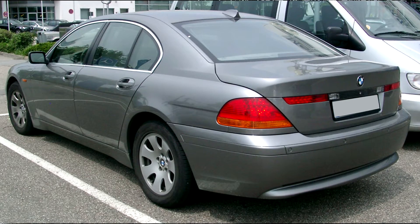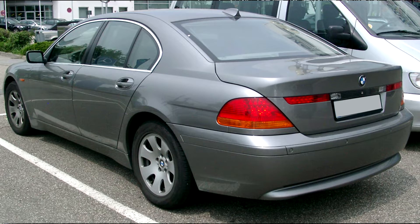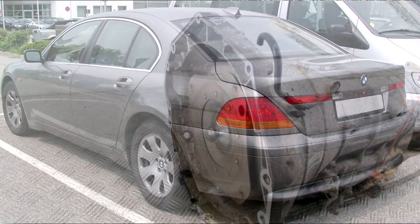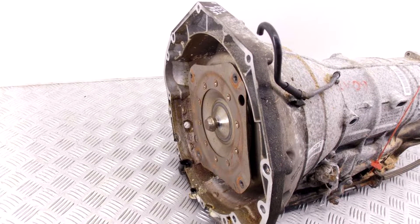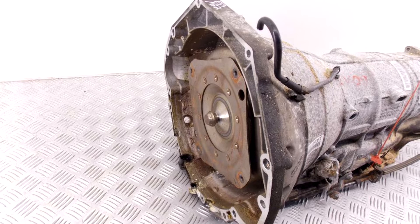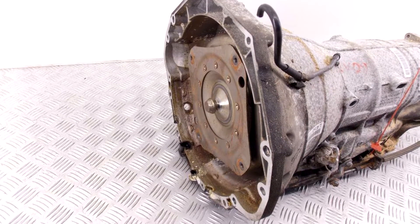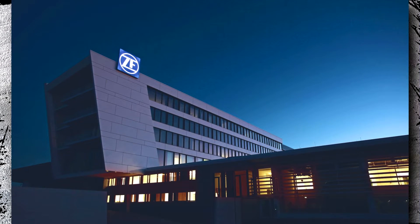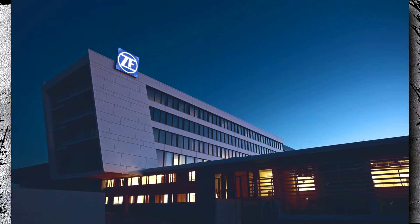The E65 BMW 7 Series was the first automobile to offer a 6-speed automatic transmission in the year 2000. They used a ZF6HP26 transmission bought from ZF Friedrichshafen, a transmission manufacturer. The well-known German company was initially founded in 1915 to produce gears for the famous Zeppelin airship, and eventually moved into the auto parts industry, producing everything from transmissions to suspensions after that didn't go so well.